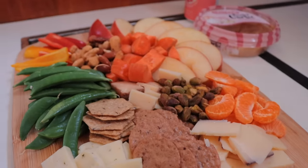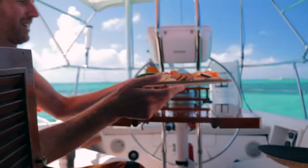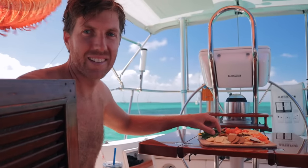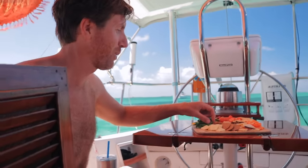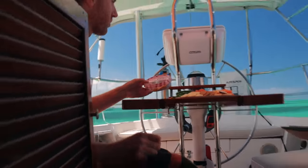Just finished our sail and dropped the hook — it was super short, only 8 miles. I just put together a little lunch plate. This looks amazing. Holy smokes balls, this looks amazing — alright!